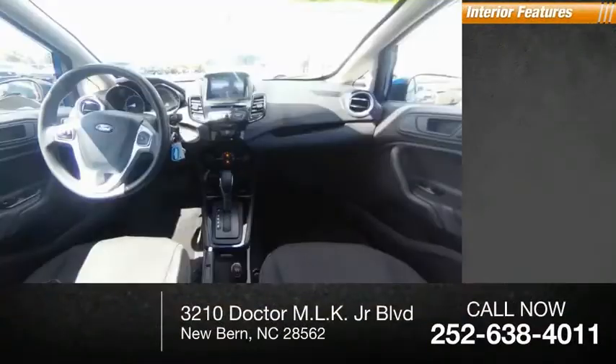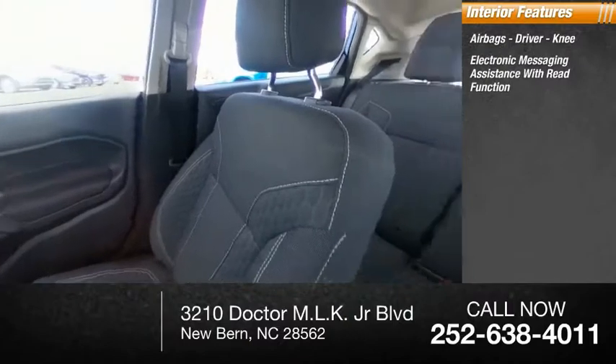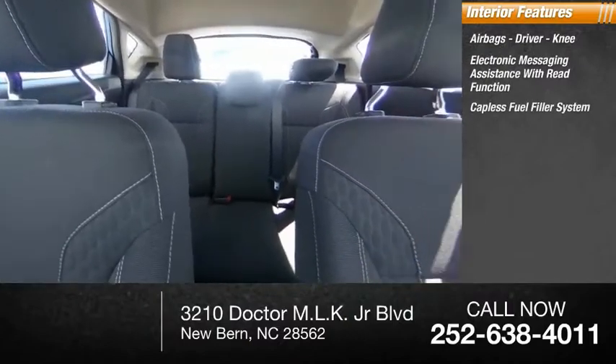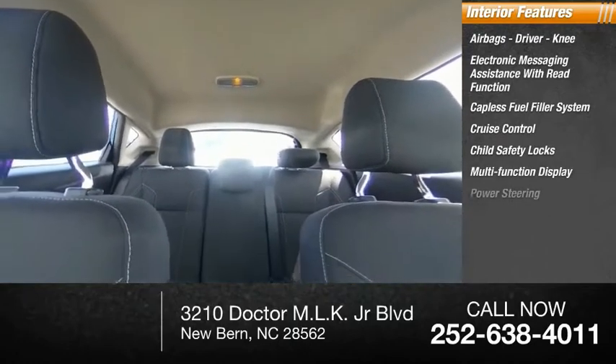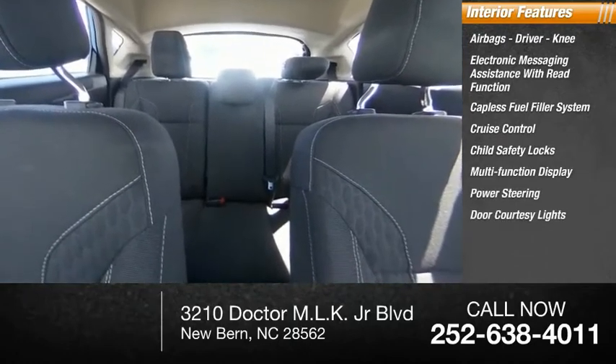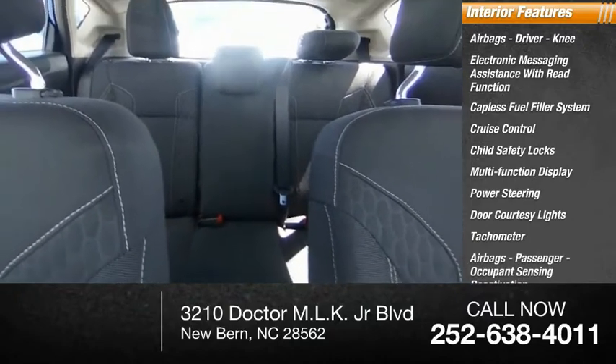Inside you'll find airbags — driver and knee — electronic messaging assistance with read function, capless fuel filler system, cruise control, child safety locks, multifunction display, power steering, door courtesy lights, tachometer, passenger airbag, and occupant sensing deactivation.